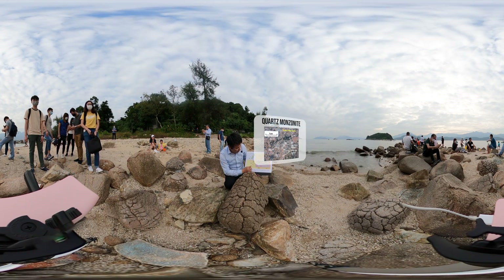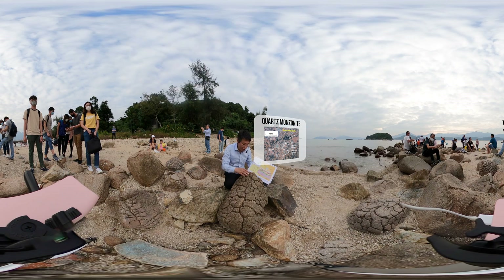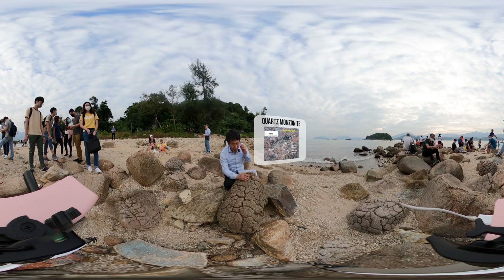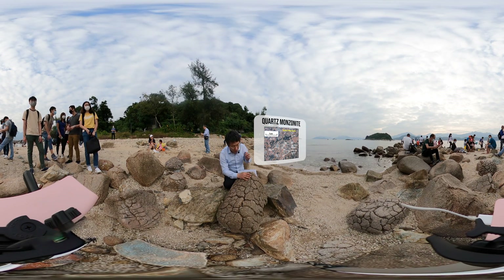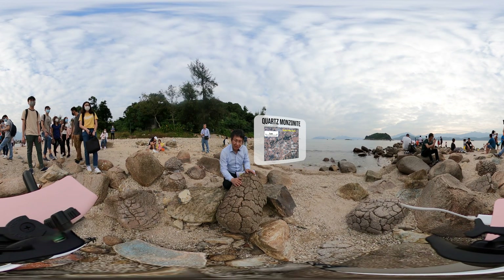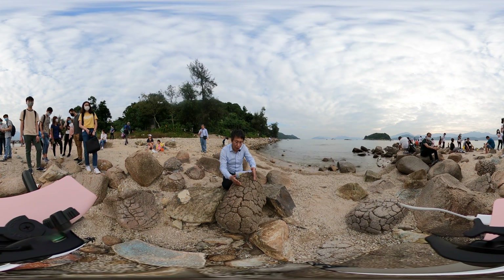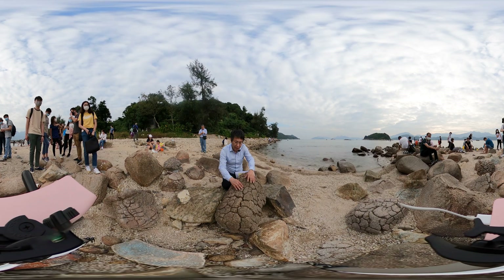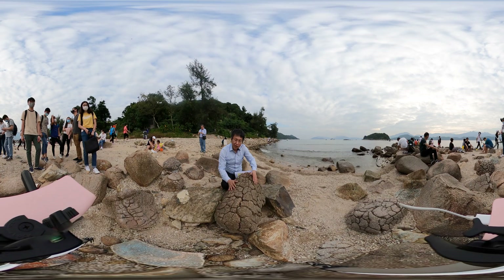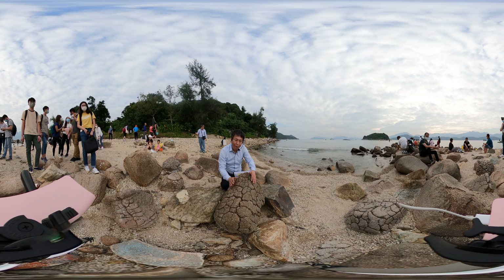We call it quartz monzonite. The quartz monzonite is an intrusive rock. If you look very closely, you can see two types of minerals in this rock — feldspar and quartz. That's why the name is quartz monzonite. Because of weathering and heating and cooling down, the surface generates a lot of cracks. Over time, the surface becomes rounded and cracked into this beautiful pineapple shape.